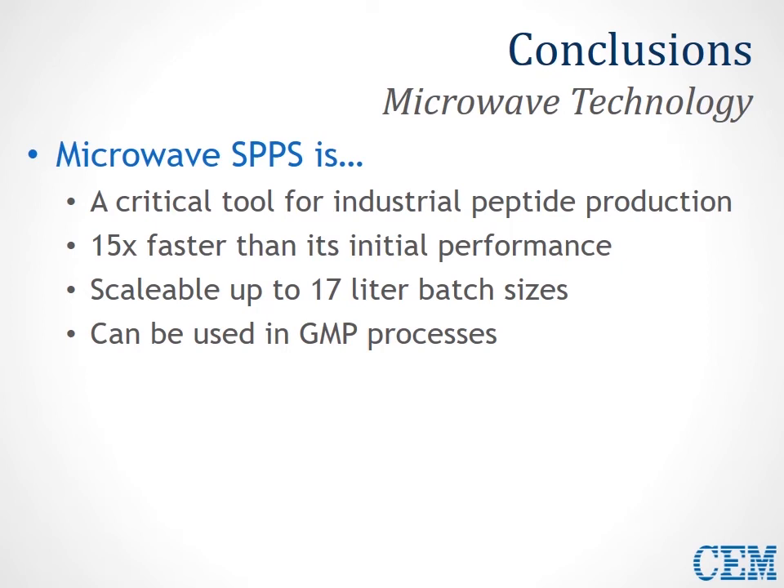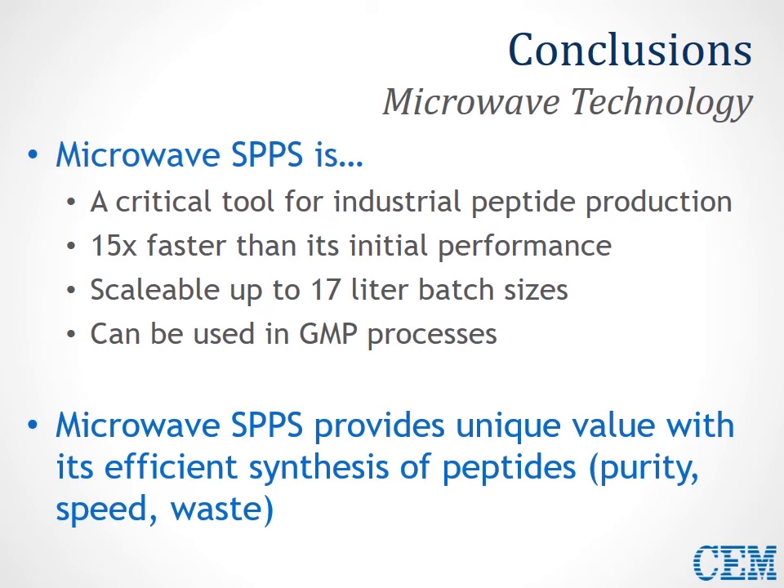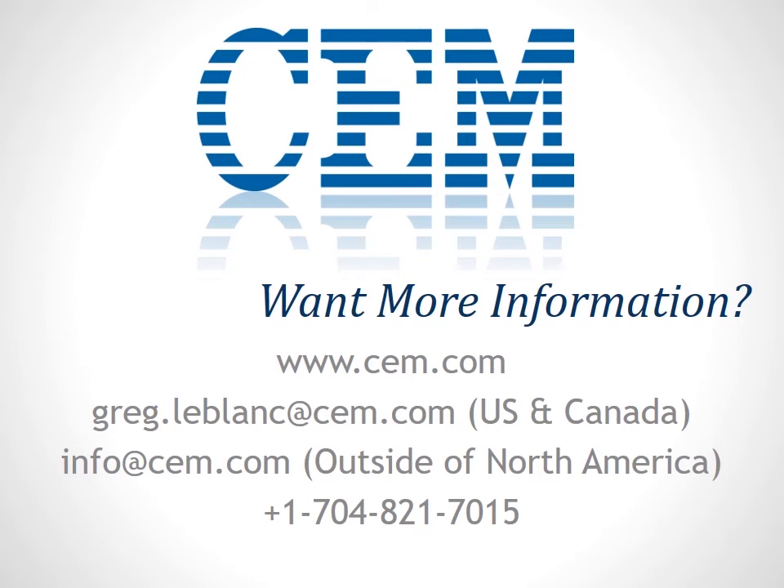Microwave SPPS provides a unique value for efficient synthesis of peptides when it comes to the purity of product, speed of production, throughput of production, and efficiency of waste generation. I'd like to thank you for your attention, and also thank and acknowledge the amazing team of chemists and engineers at CEM who made not only this research possible, but the amazing instrumentation coupled to our chemistry developments to provide the best tools for synthetic chemists. For more information, visit our website. In the U.S., you can contact your territory sales manager Greg LeBlanc at the email address here, or for general questions, contact info@cem.com.